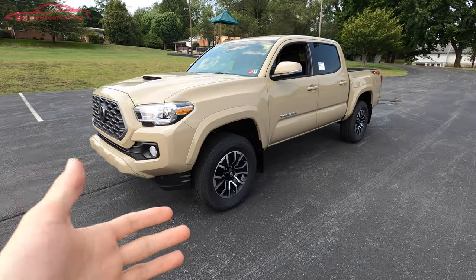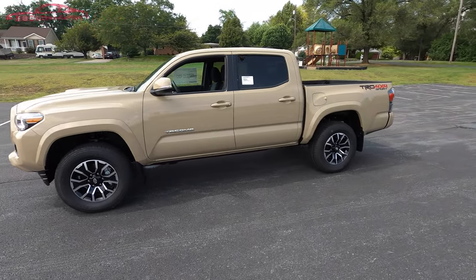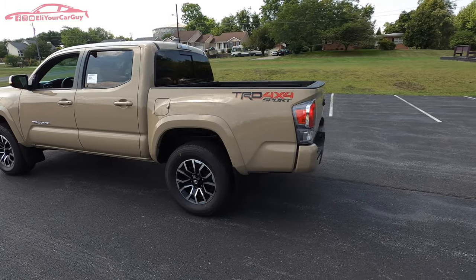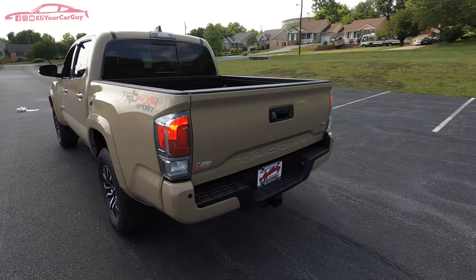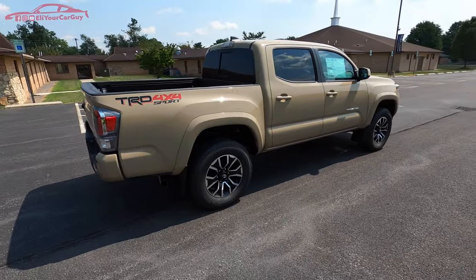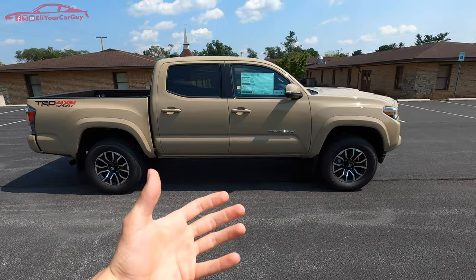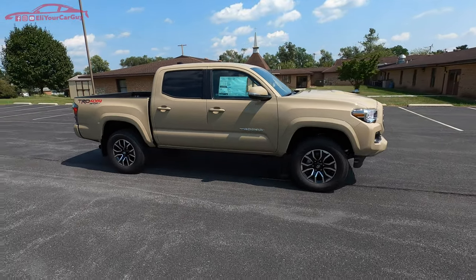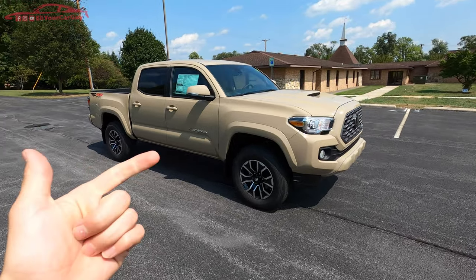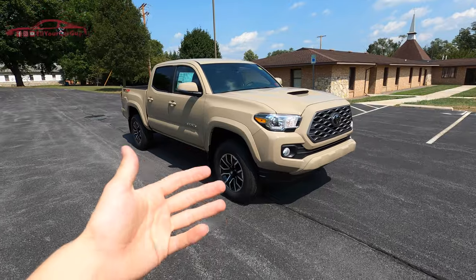That wraps up the full in-depth review, startup, tour, and drive of the 2020 Toyota Tacoma TRD 4x4 Sport Package. With plenty of colors, options, and room to customize, this truck maintains the great resale value that not many competitors can match. For more car reviews, give the video a thumbs up, subscribe, and turn on notifications so you don't miss future videos.